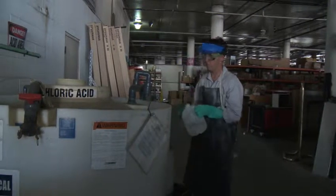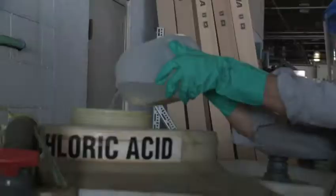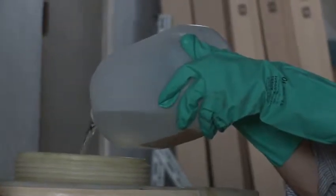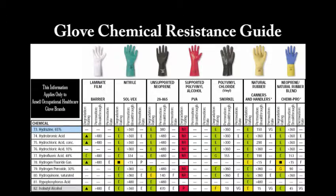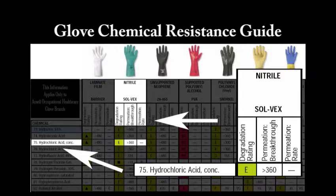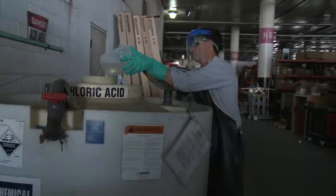All body surfaces that could come in contact with this corrosive chemical should be protected. The hands should be protected with gloves selected for their resistance to that specific chemical. In this case, nitrile gloves are worn due to their resistance to hydrochloric acid. To protect against chemical splashes to the body, face, and eyes,